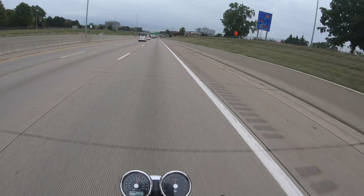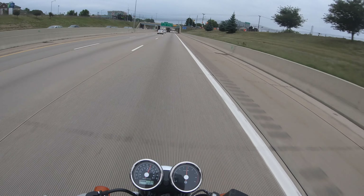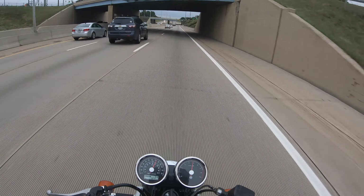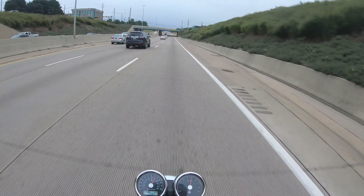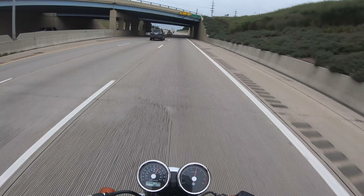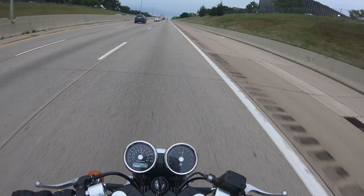Hello everyone, this is Verlund Biker and I got stuck and I'm now on a highway. A lot of people ask me how it's like to ride on this highway. I'm going 75 on my 2019 Royal Enfield Continental GT 650 — no performance upgrades have been made as of right now, and I'm in sixth gear.